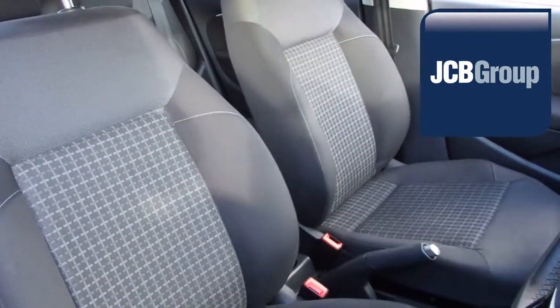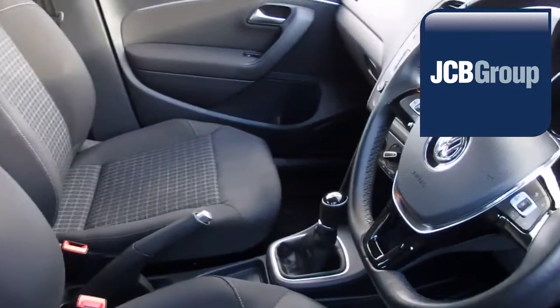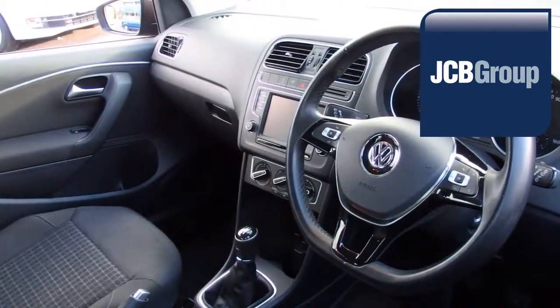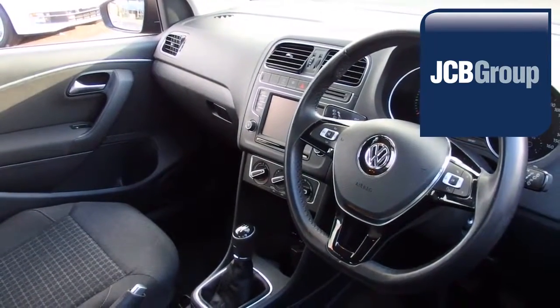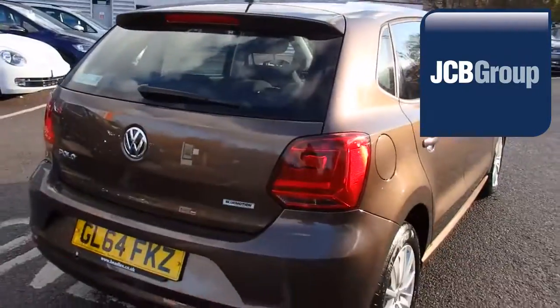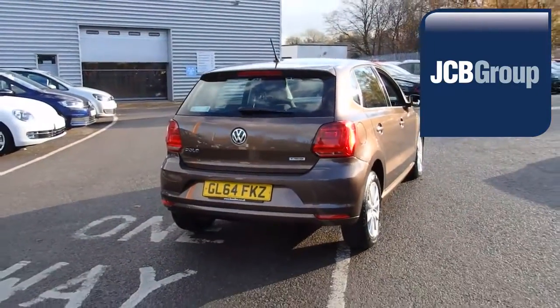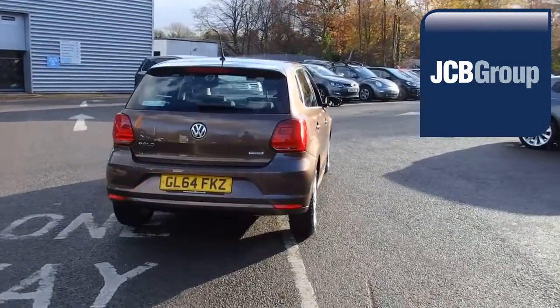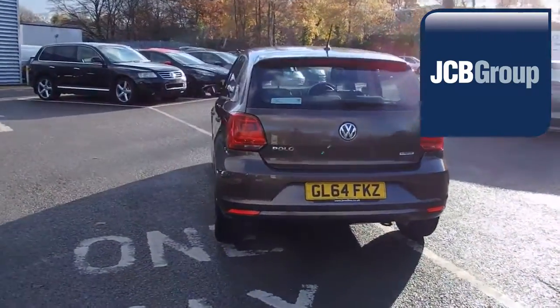Our skilled Volkswagen trained technicians carry out a thorough workshop and test drive inspection of every used car. 142 checks are made before it becomes a Das Welt Auto Used Car. Any faults identified are fixed using Volkswagen Genuine Parts. Only then can it be part of the Approved Used Car Program.